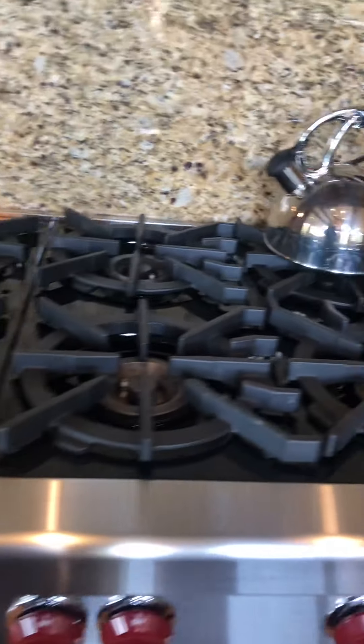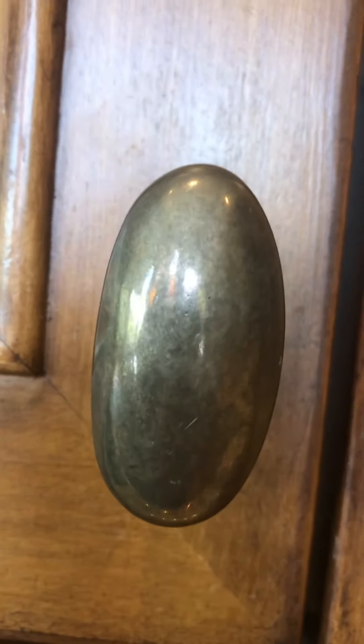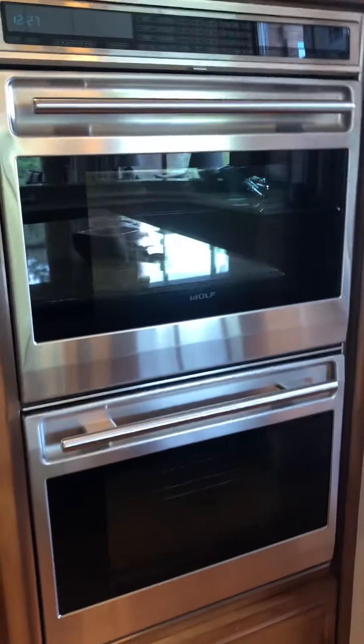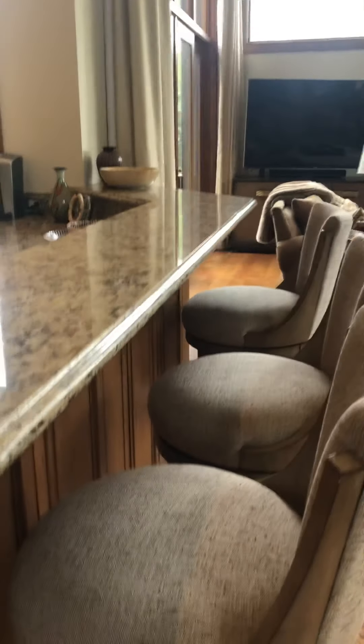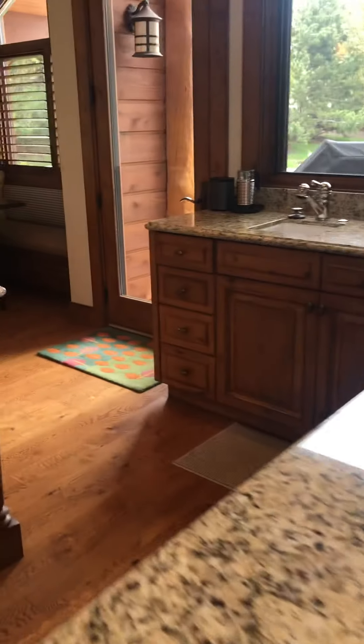Sub-Zero refrigerator, pull-out shelves, and pull-out shelves down below as well. Sub-Zero refrigerator. Eight-burner Wolf cooktop, Rocky Mountain Hardware there — though that might be a competitor. Double Wolf oven. Farmhouse sink. Bar over here with three seats — you could probably do a fourth one around the corner.